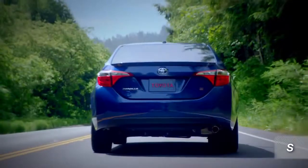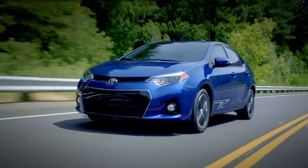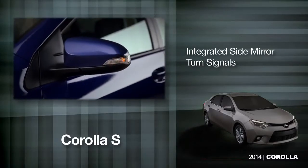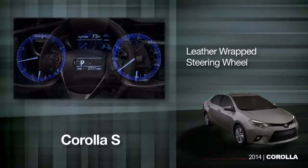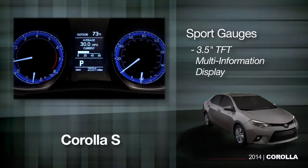At Toyota, an S means sport and the Corolla S is just that. It includes most everything on the LE plus fog lamps, integrated side mirror turn signals, a special interior with twin texture seats, a leather-wrapped steering wheel, and sport gauges with a 3.5-inch TFT multi-information display.